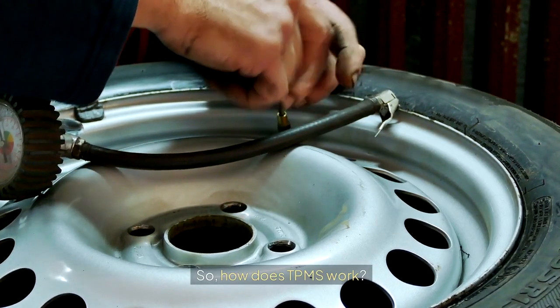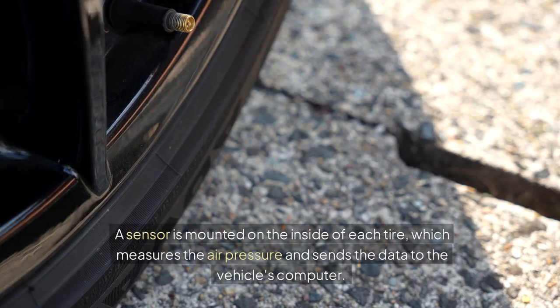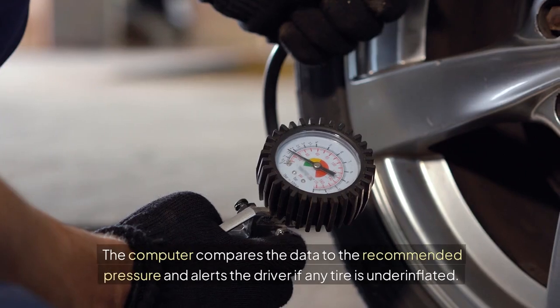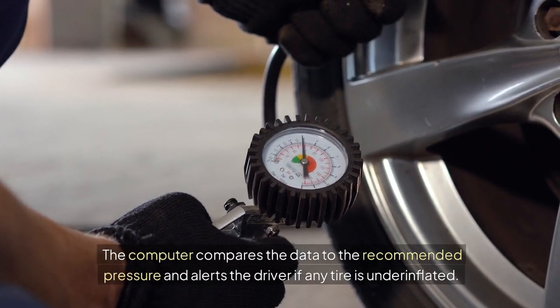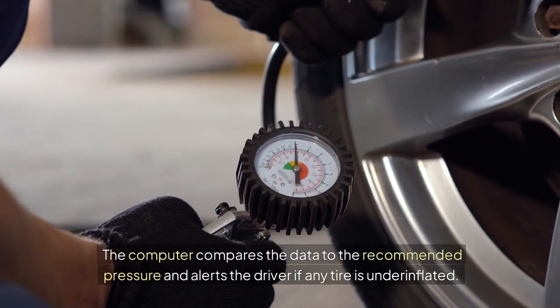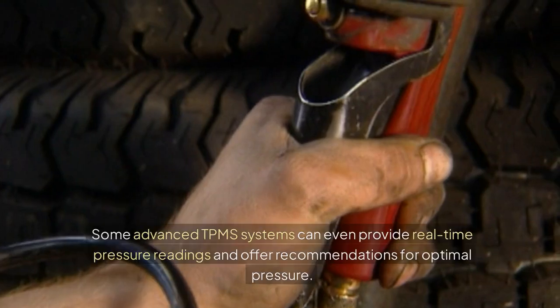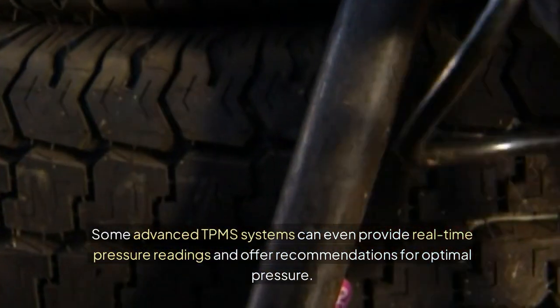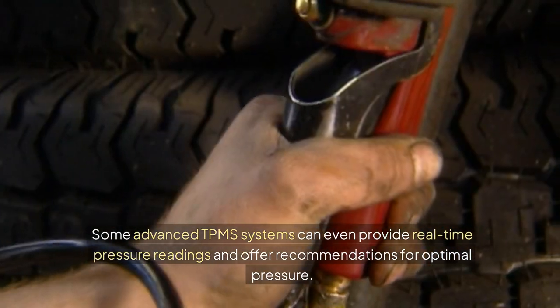How does TPMS work? A sensor is mounted on the inside of each tire, which measures the air pressure and sends the data to the vehicle's computer. The computer compares the data to the recommended pressure and alerts the driver if any tire is underinflated. Some advanced TPMS systems can even provide real-time pressure readings and offer recommendations for optimal pressure.